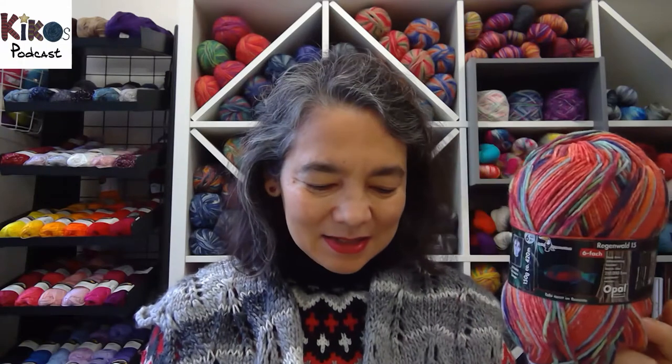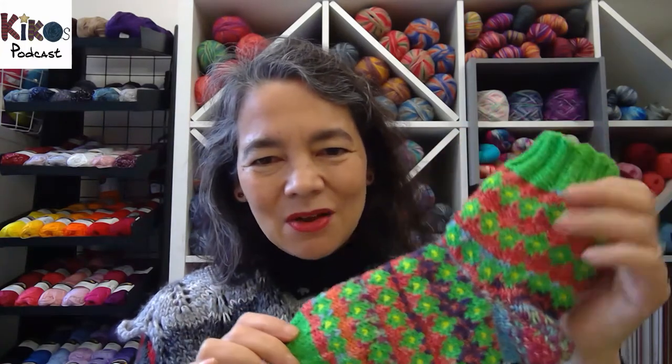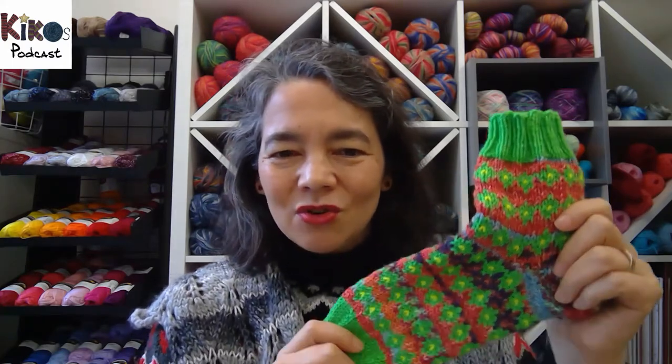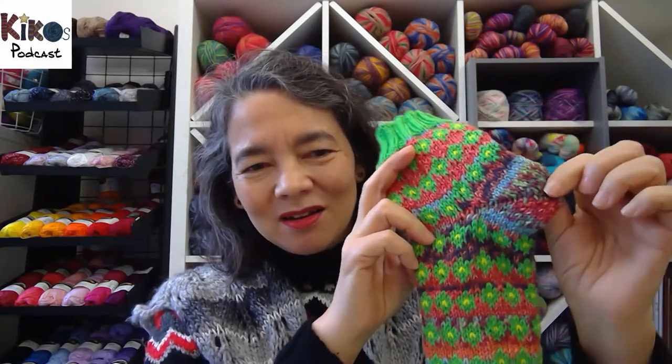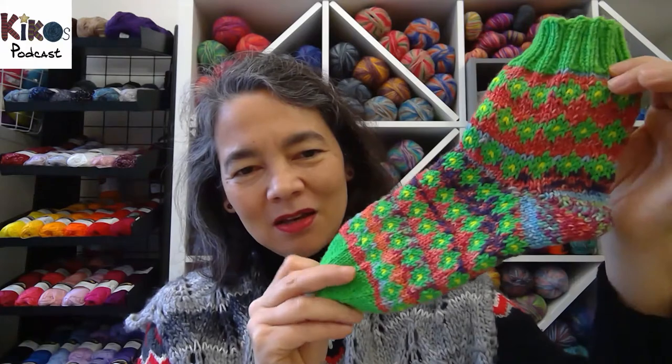Usually the colors are inspired by some animal, and you can see the animal on the ball band. This one is a fish. I decided to have green as the main color, red as the background color, and yellow as just a little accent. The sock is out of a book called Socks Book — I'm not sure whether there's an English version, but because the patterns are all charted, you could knit your socks even with the German book. In the book the heel is also knit with the main color — green — but I thought that was too much green, so I decided to knit the heel with the colorful red yarn, hoping there'd be more red in the foot.